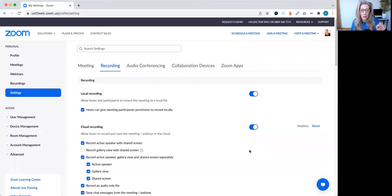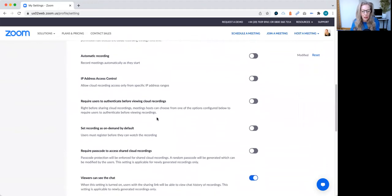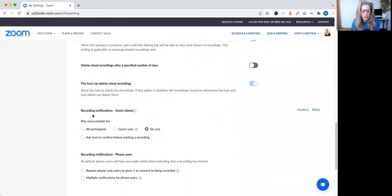So if you go to Zoom, you have to go online. You have to sign in. And if you go to your settings and to the recording part — all obvious, right? You then scroll down and you will find 'recording notifications, Zoom clients.' Play voice prompt for all participants, guest only, or no one.